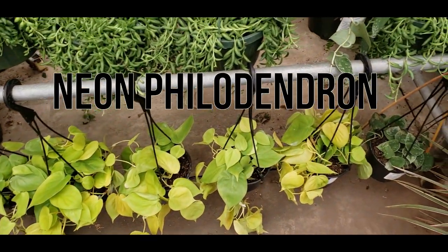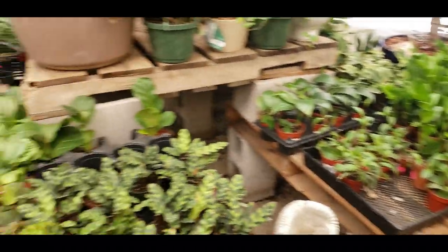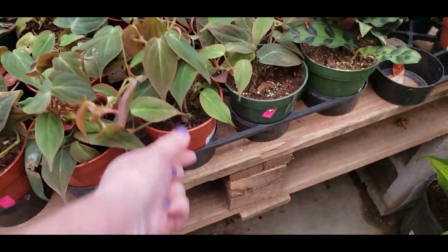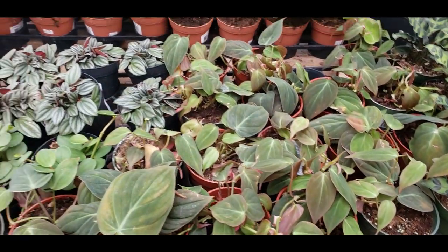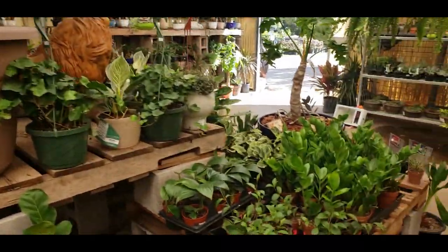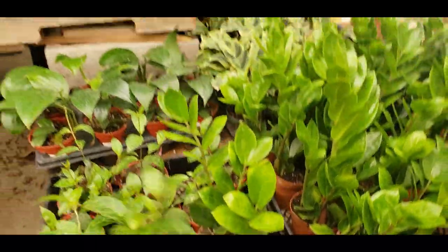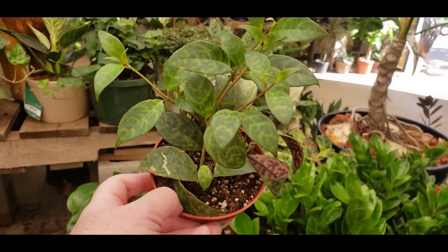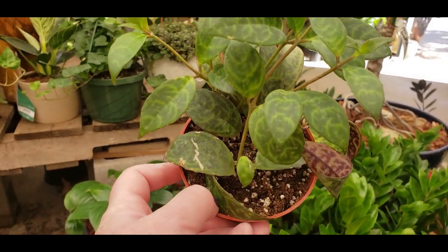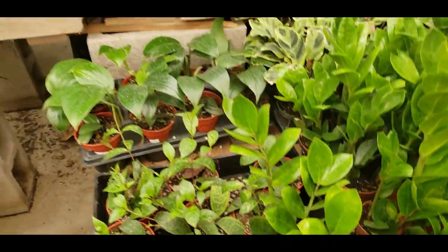Really pretty neon Pothos. And they have some Mikan's over here — a small little 4-inch for $34.99, it's a little bit expensive. Some Pagoda lipstick plants, $7.99. Mine got mealy bugs really bad and I had to throw it away. Some more of the Decursiva.